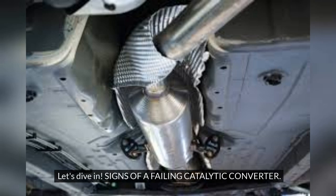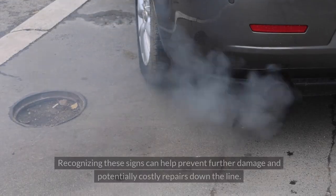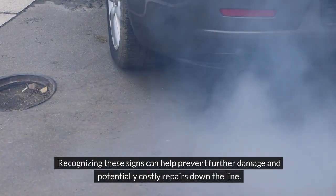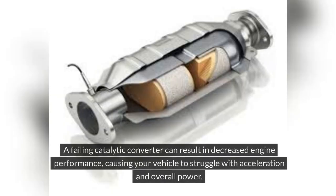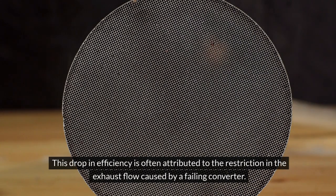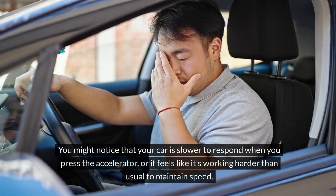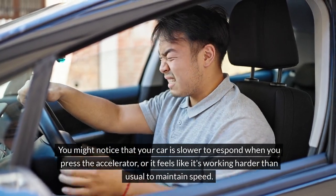When your car's catalytic converter starts failing, several warning signs may indicate a problem that needs immediate attention. Recognizing these signs can help prevent further damage and potentially costly repairs. Decreased engine performance is one key sign — a failing catalytic converter restricts exhaust flow, causing your vehicle to struggle with acceleration, respond slowly to the accelerator, or feel like it's working harder than usual to maintain speed.